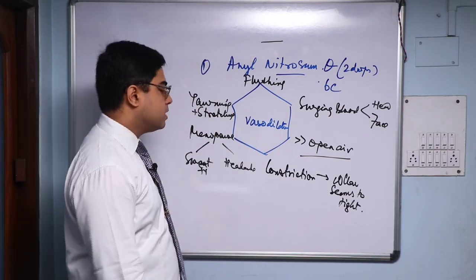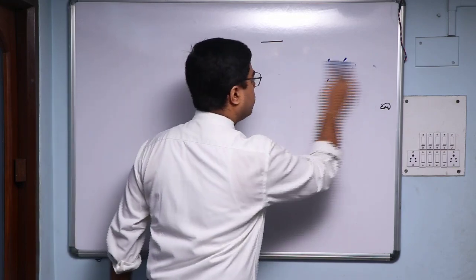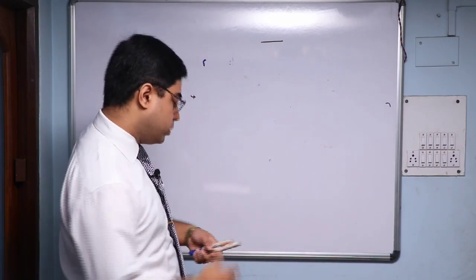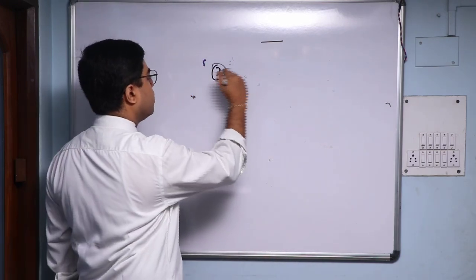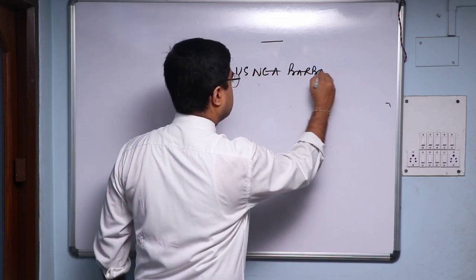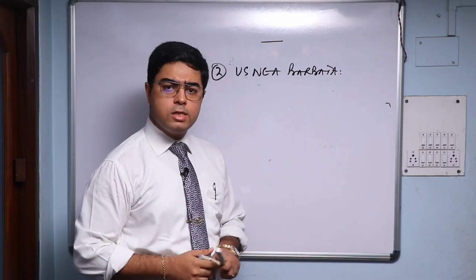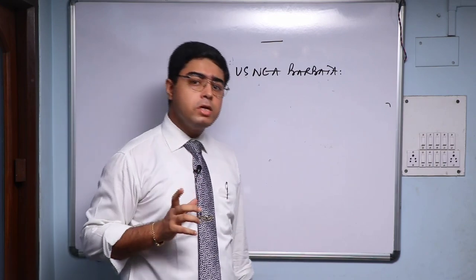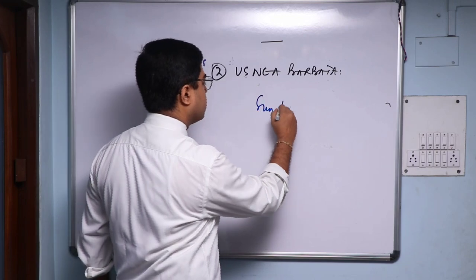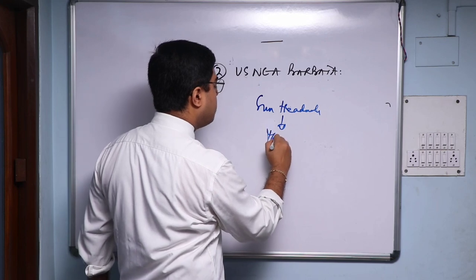In that way you can gradually defer the use of conventional medicines and the patient will gain your confidence that your medicine is working. So Amyl Nit is the first medicine in this list. My second one, with which I've also had very fantastic results, is Asnia Barbeta. It is a small remedy — if you open Boericke's Materia Medica you'll find only three or four lines mentioned, but whatever is mentioned is a gem indication: Asnia Barbeta — sun headache.